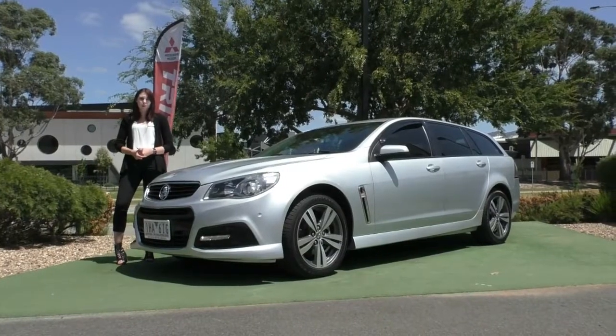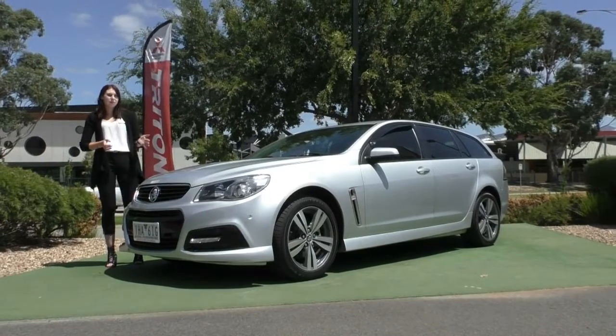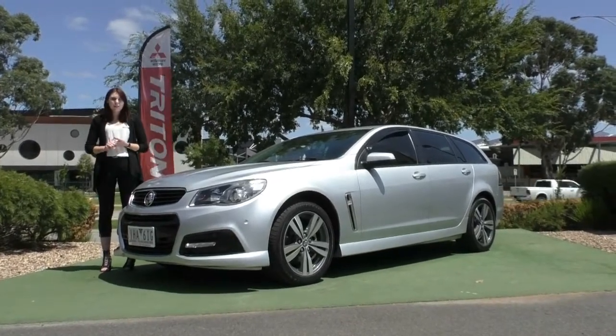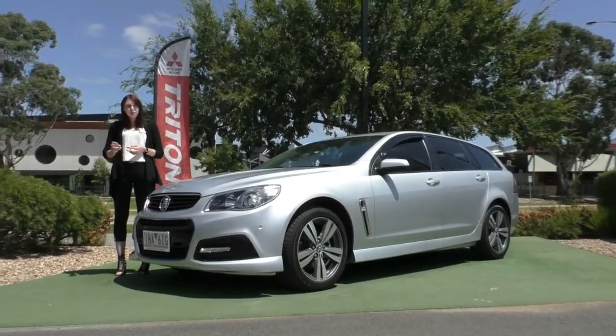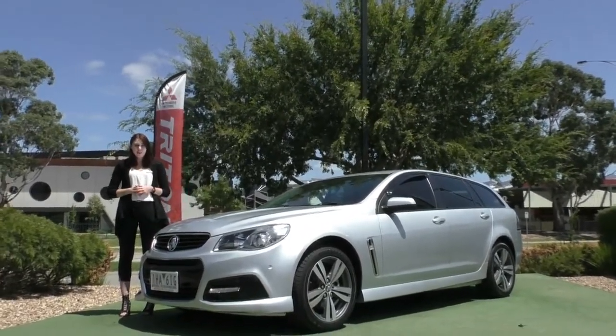Alright guys, that wraps up our walk around video on this stunning 2015 Holden Commodore VF SV6. I hope it's given you some insight as to why this is the right car for you. Please give us a call on 9907 0555 to book a test drive or to ask any questions you have about the vehicle.